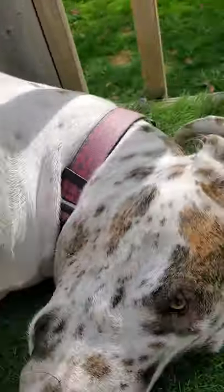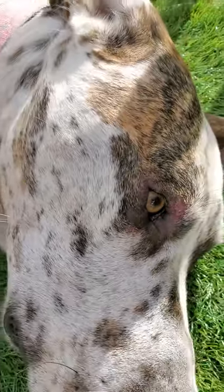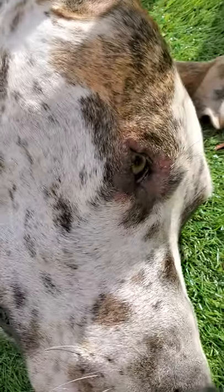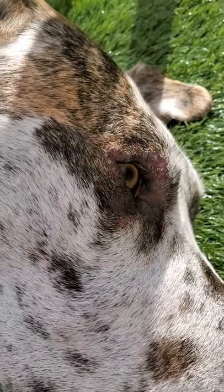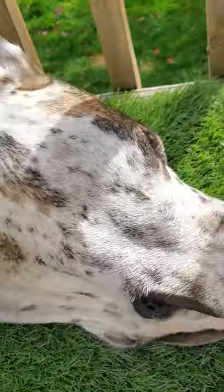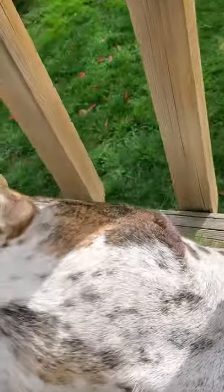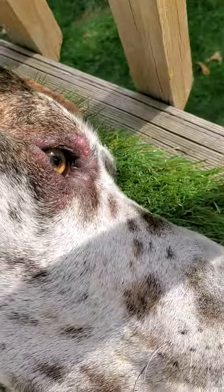I wanted to show everybody my Great Dane's eye and how gross it is. When it's in the sun you can see it a lot better. Good girl.